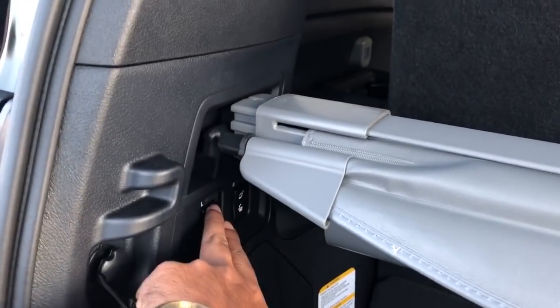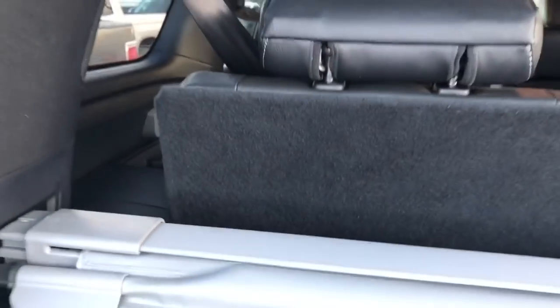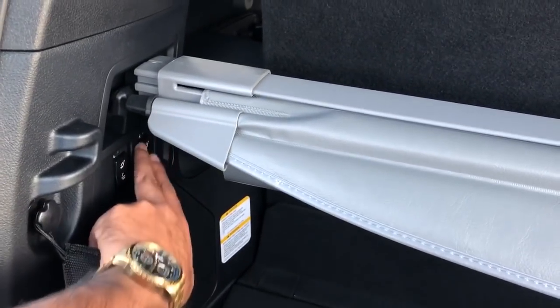With the premium TRD Sport package they also added third-row power seats, so you can operate those from back here as well as from the middle seats.